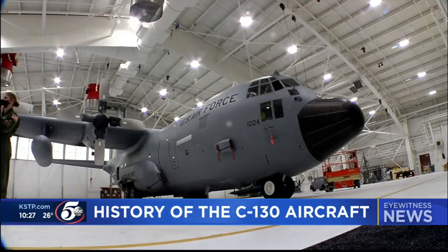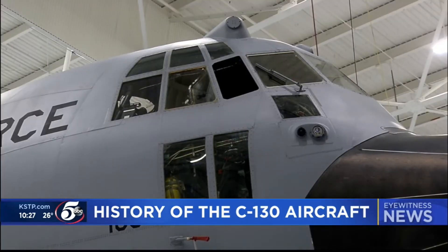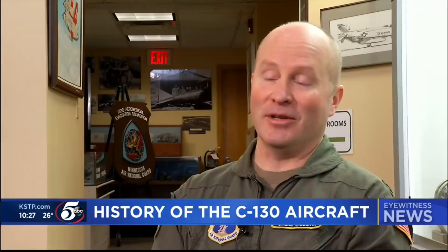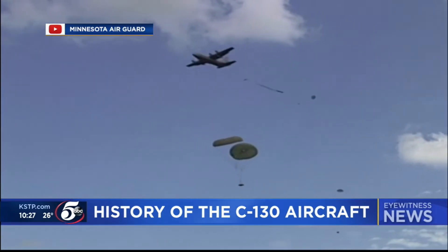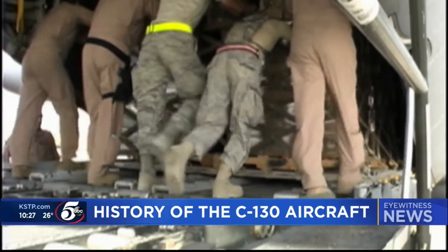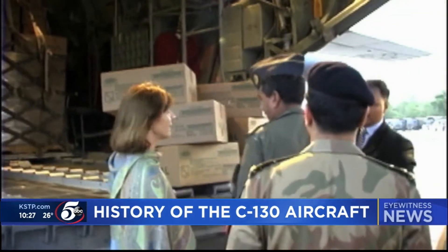Over five decades, the C-130 has advanced with technology, but the pure force of this cargo plane remains the same. It's described as the Jeep of the National Guard. We go in and out of small strips, on top of mountains, down deep in the valleys, to much more austere locations than the larger jets. The C-130 is known for its airdrop, cargo loading, and air medical evacuations.